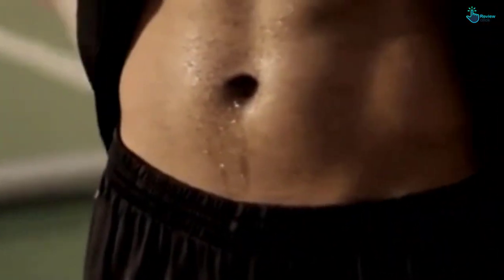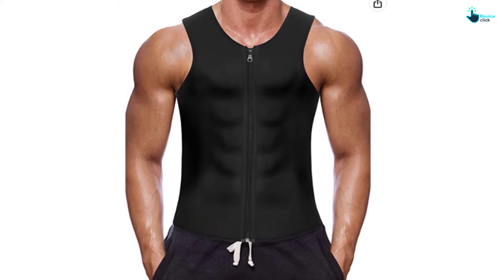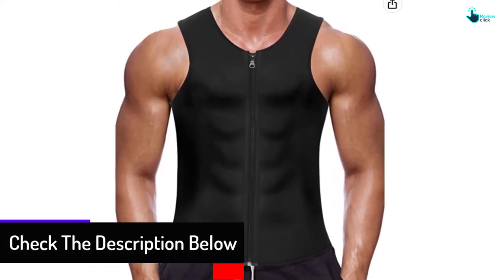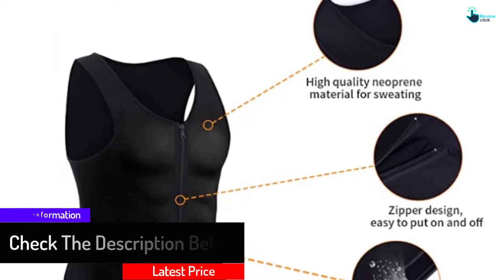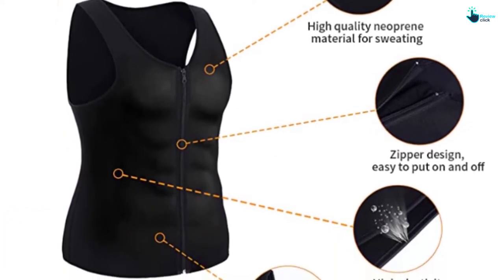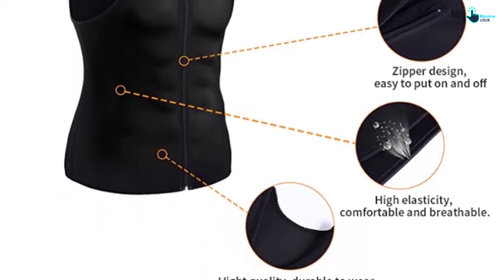Furthermore, this workout shirt will keep your body warm even during cold days, and it can be worn over and under your regular shirts. The outer part of this suit is made of 100% polyester and the inner part is made of 100% neoprene. It will make you sweat 3 times more than normal, allowing you to have lower back support and firmer posture. The materials produce higher compression, resulting in sweating out harmful fats from your body.